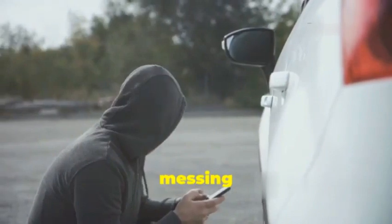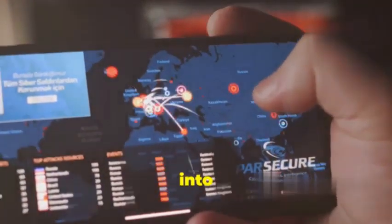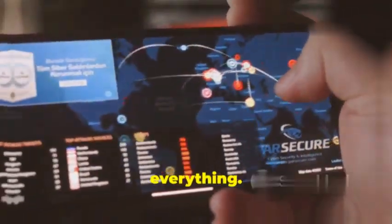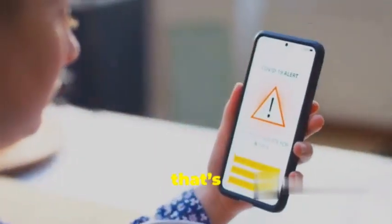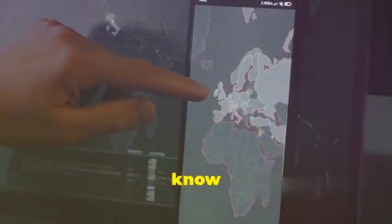First up, we've got mSpy, and trust me, this one's not messing around. We're talking full-blown big brother level monitoring here. mSpy digs its claws deep into your device, giving the attacker access to pretty much everything — your text messages, WhatsApp chats, browsing history. Yeah, they see it all. And that's not even the scary part: mSpy can even track your location in real time, meaning they know where you are 24/7.